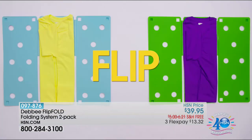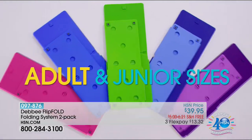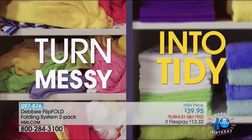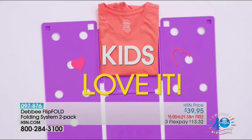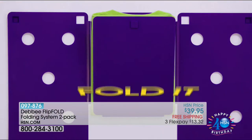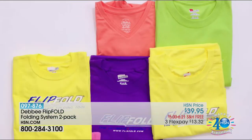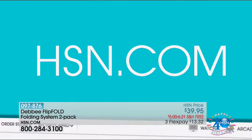Flip and fold your way to less clutter with the Debbie Flip Fold. Choose from an array of colors in two sizes — just a few flips and that messy closet is under control again. Kids will love to use it too. Shirts, pants, and even towels are no match for the Flip Fold. Search quick buy at hsn.com.